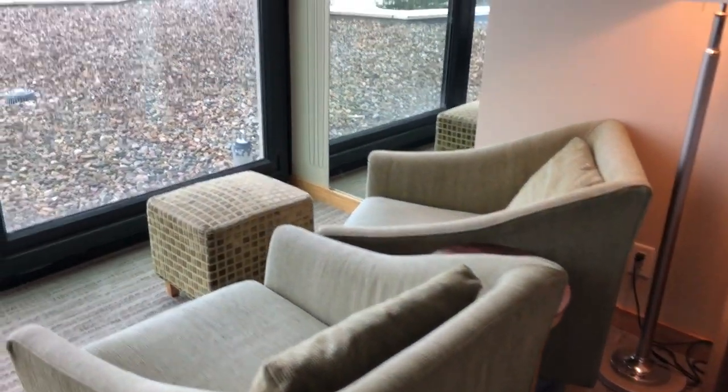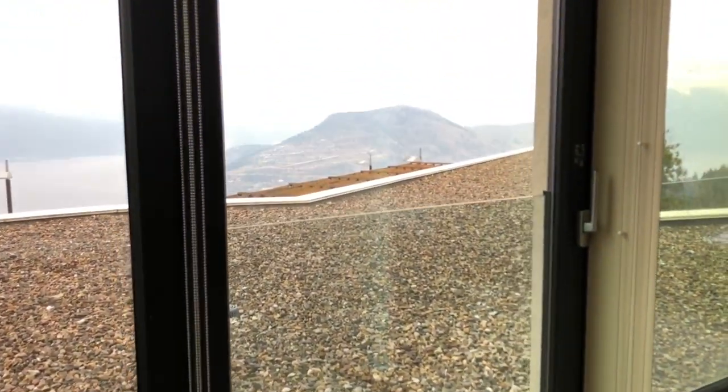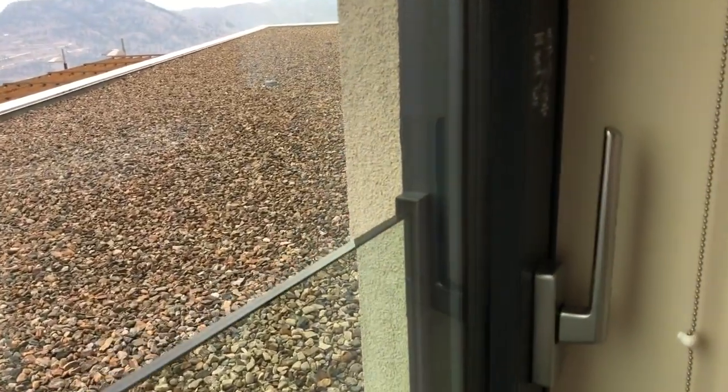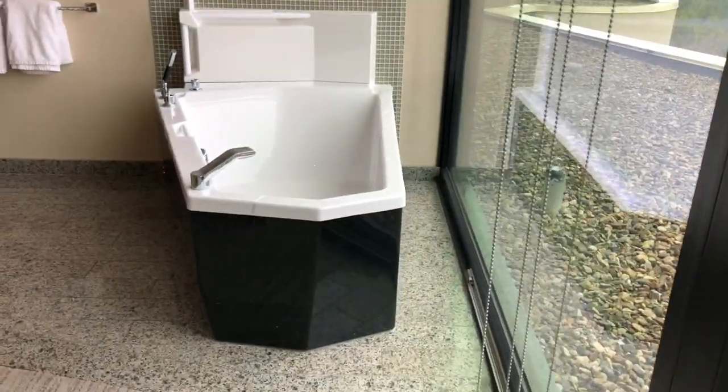Out the window there, you can see that pebbly stuff — that's actually the rooftop over top of the restaurant. That was kind of disappointing to me. The first time we stayed there we did not have that, so maybe request to be on one of the upper floors so you don't end up staring at that.